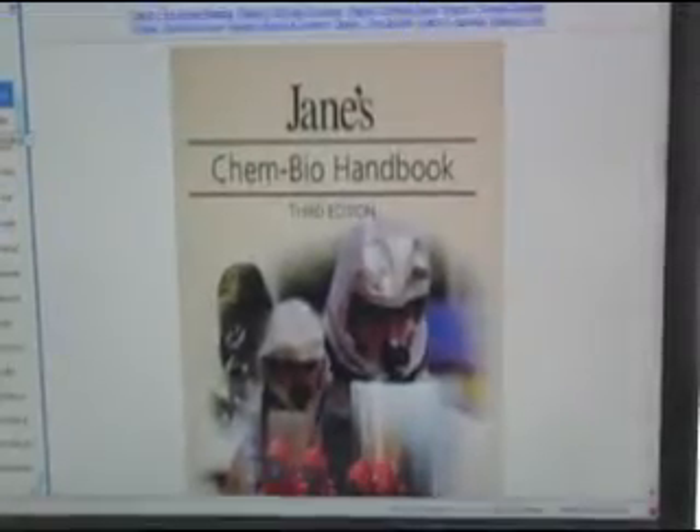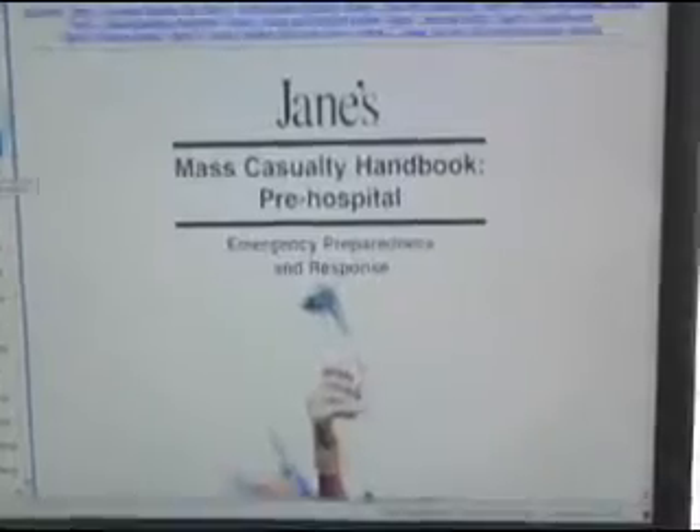We have a variety of guides in PDF format from commercial sources as well as government sources. We also have preloaded HTML versions of ICS and NIMS forms, and COBRA tracks all your incident actions, time and date stamped.